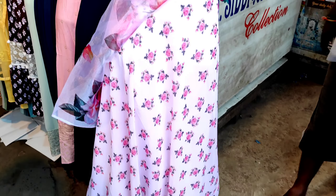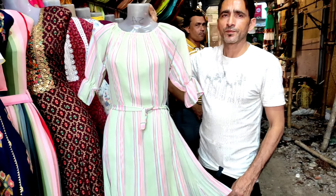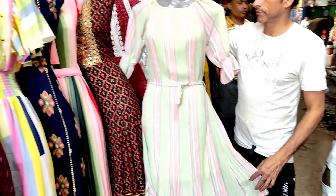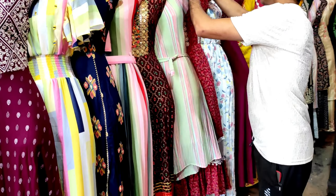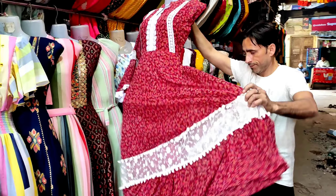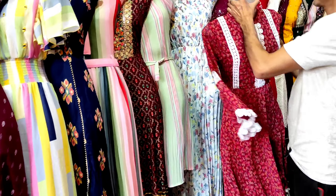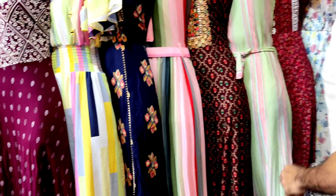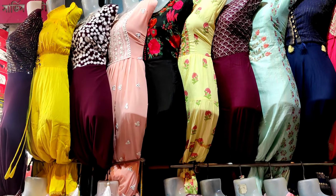This dress was very nice. I also liked this dress with pants and dupatta. This dress was very beautiful in the organza style. The color is so beautiful. This dress is very beautiful — you can wear it on any occasion. Let's see some fancy dress collection and know the price.